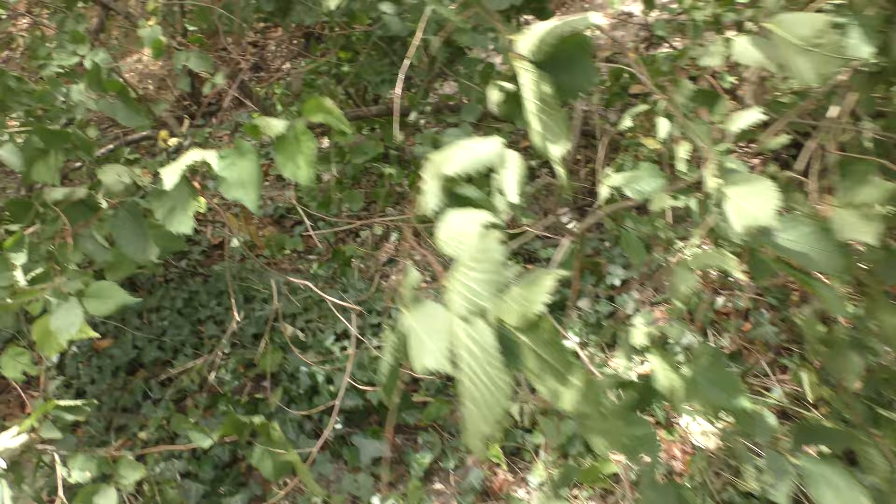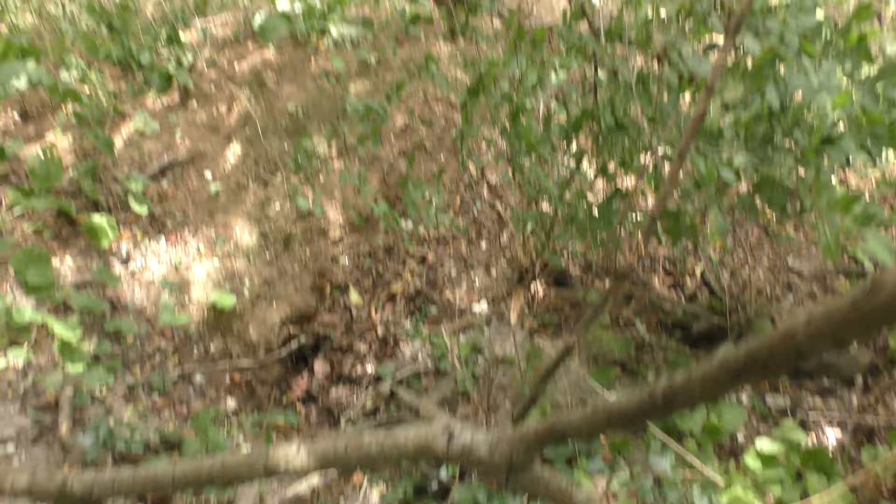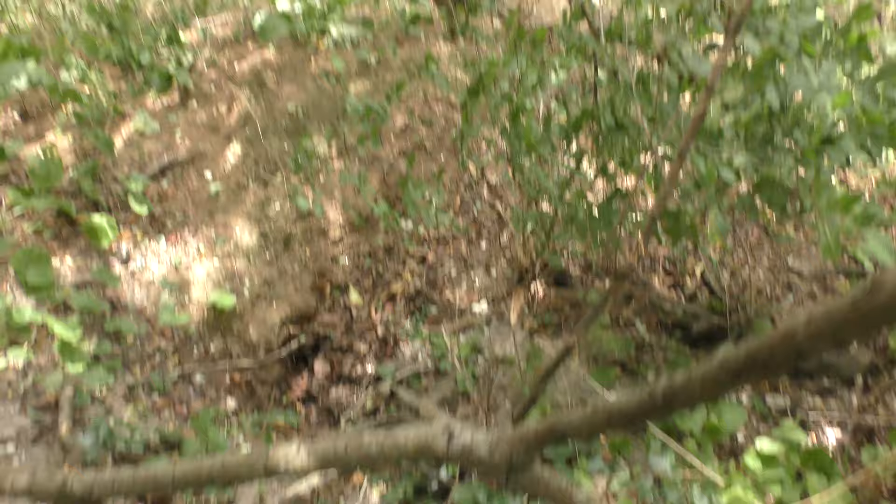That's one of the badger sets just down here. You wouldn't really know. See that humongous amount of dirt there? That's all the soil the badger excavated to build its set.